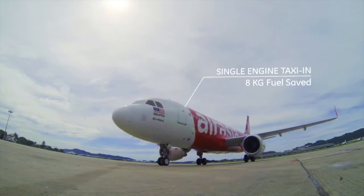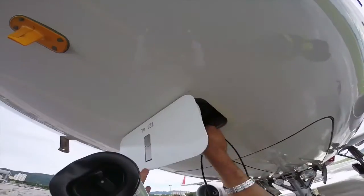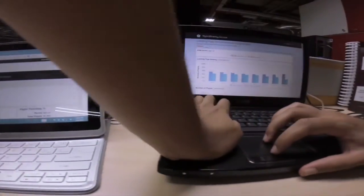Over the last 18 months, 30 new airline customers signed on for our flight efficiency services. I am very proud of the contributions we are making to the aviation industry and the solutions we bring to bear for our customers.